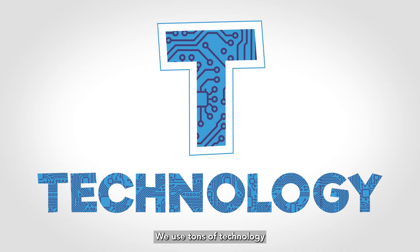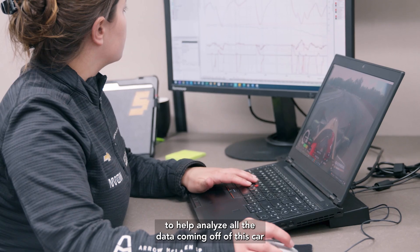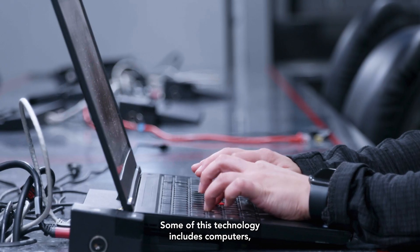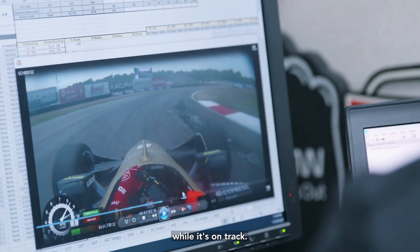T stands for technology. We use tons of technology to help analyze all the data coming off of this car to give us a better idea of what the driver is doing and what the car is doing. Some of this technology includes computers, networking, radio communication, even telemetry that helps us see what the car is doing while it's on track.